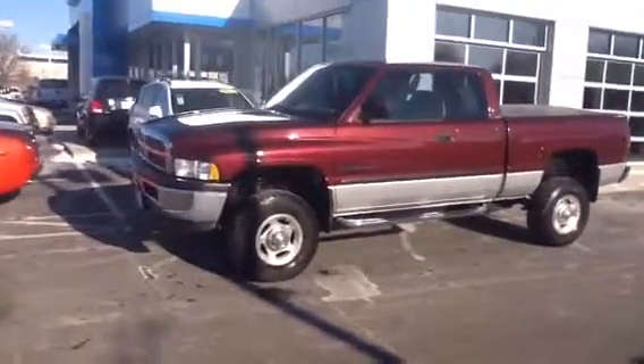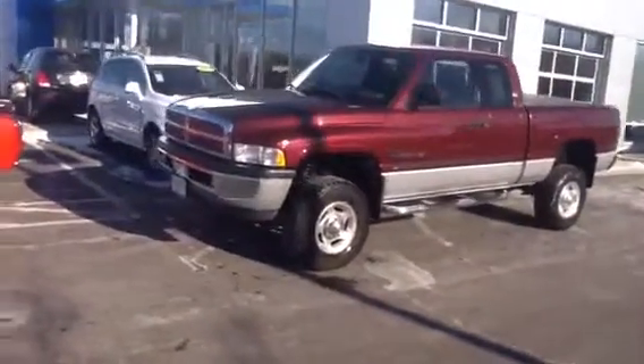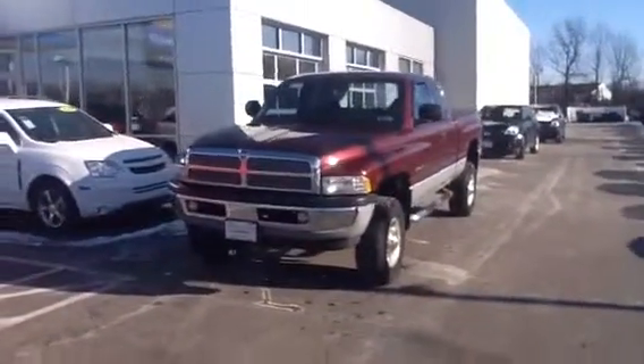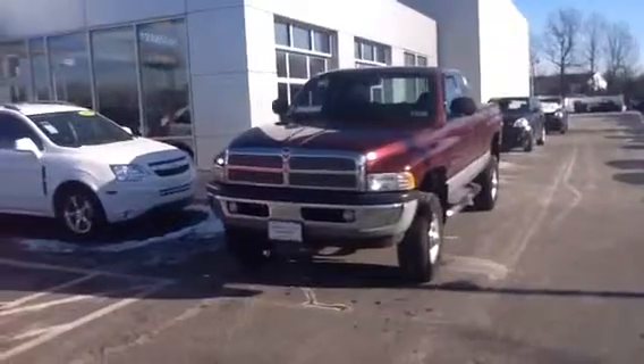This truck comes equipped with a 5.9 liter V8, 4 wheel drive, tow package, power windows and locks with sport mirrors, and has running boards and a tonneau cover already installed.